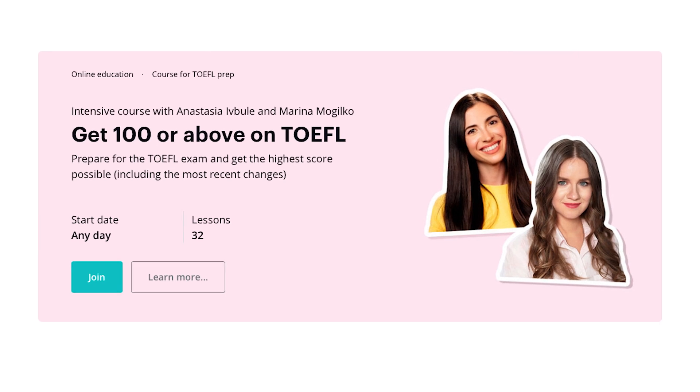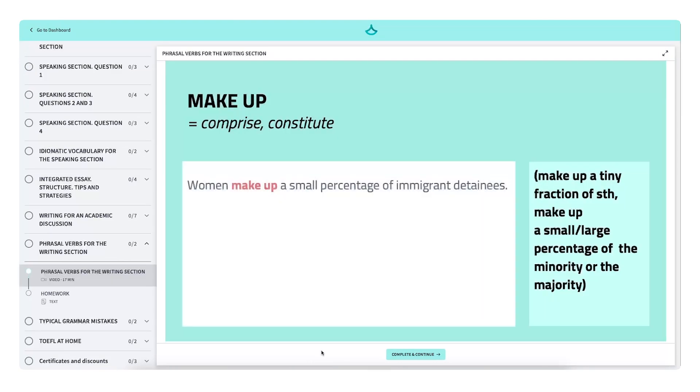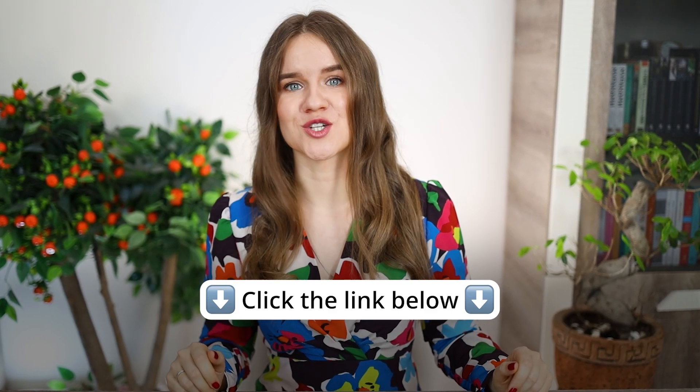In our TOEFL prep course, we'll go over reading passages together, review strategies for the listening section, share high-scoring templates for writing and speaking, and more. You can find the link to the course below. If you want feedback on your writing and speaking, consider the pro package. But be sure to schedule the consultation at least a week before the test, so you have time to apply the corrections I will suggest.